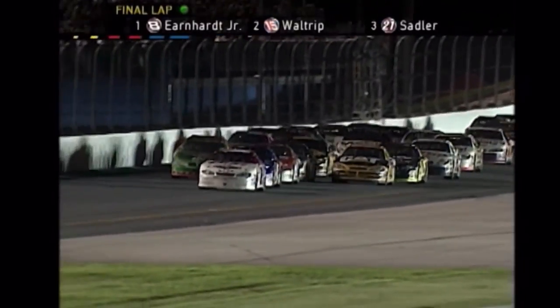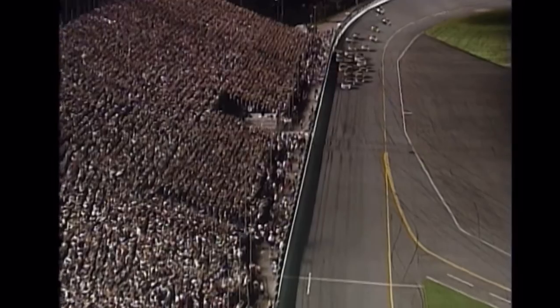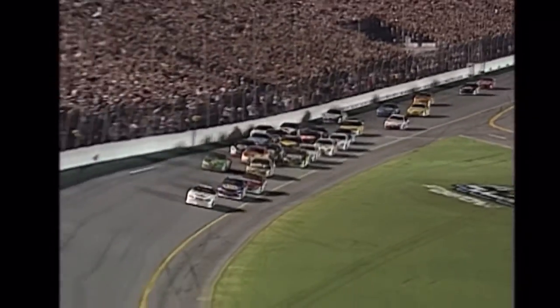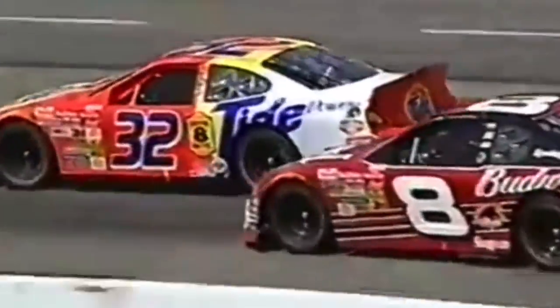When most fans think of the best moments of the Daytona summer race, the 2001 Pepsi 400 comes to mind immediately. It was arguably the greatest moment in NASCAR history, but many don't talk about the year afterwards at Daytona, in the 2002 Pepsi 400. The 2002 season to this point had been a wild one, with plenty of winners to go around, but the super speedways were a bit different from 2001.